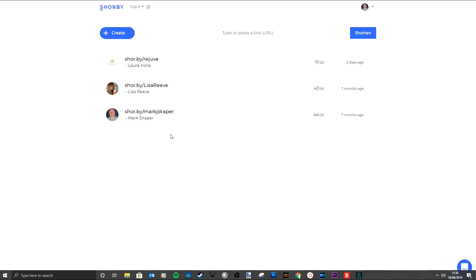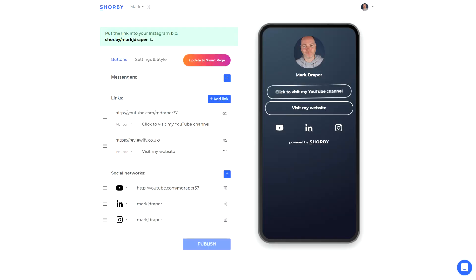This is Shalby — it creates a short link which takes you to a dedicated link page. If I just click edit, you can see we've got a very basic setup. I've got a click to visit my YouTube channel, visit my website, and some social icons, and that's all controllable here.